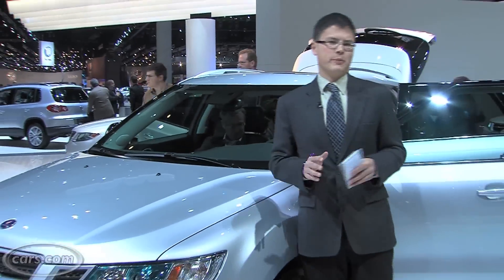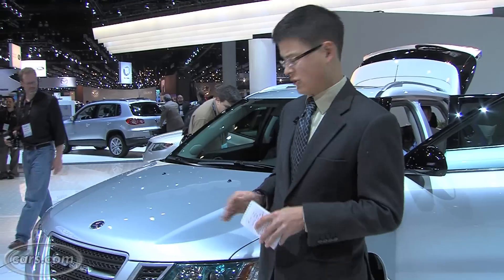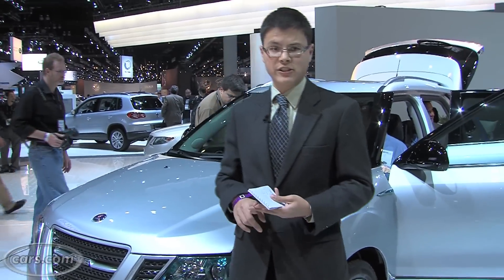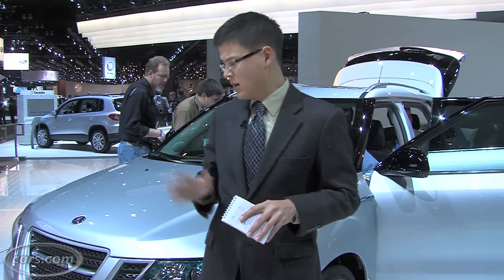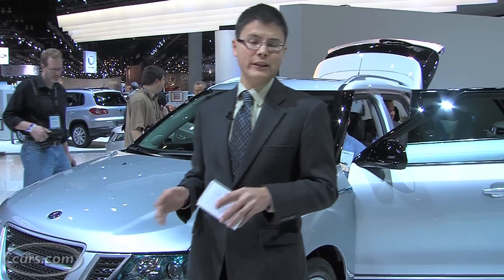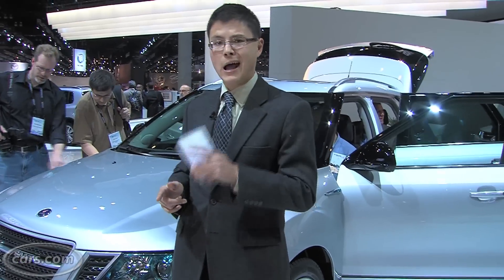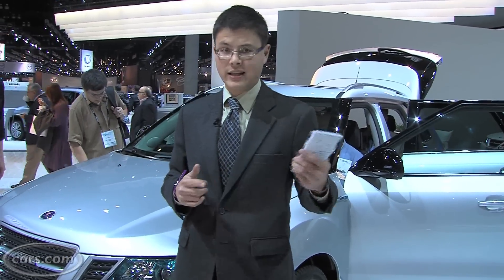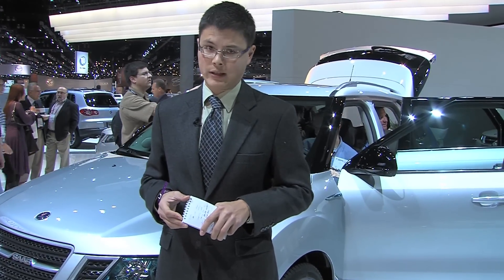The SRX isn't the greatest pedigree to start from — it's kind of a sloppy handler in terms of how fun it is to drive. But Saab says they've done a lot of work to the suspension and steering tuning to separate the 9.4X from its SRX sibling. Most trim levels will have a 3.0L V6 from General Motors, which was kind of pokey in the SRX, but there is an optional turbocharged V6 as well. Definitely worth checking out when the 9.4X goes on sale in May 2011.